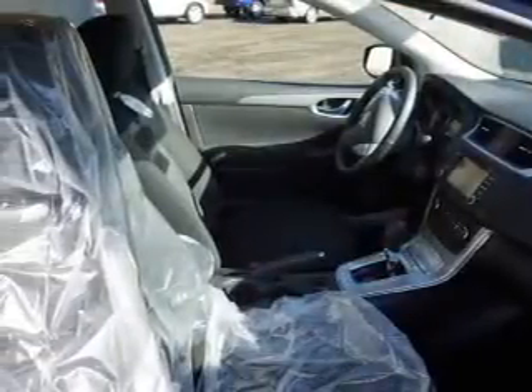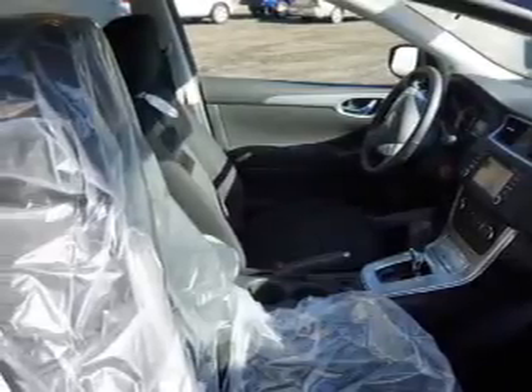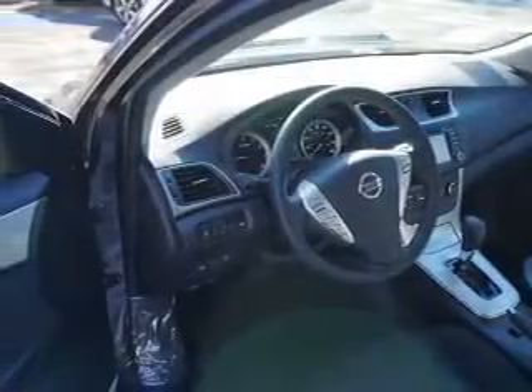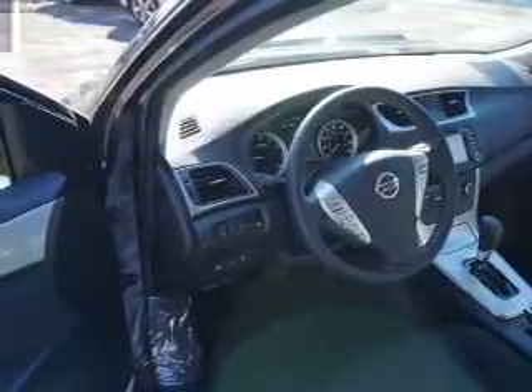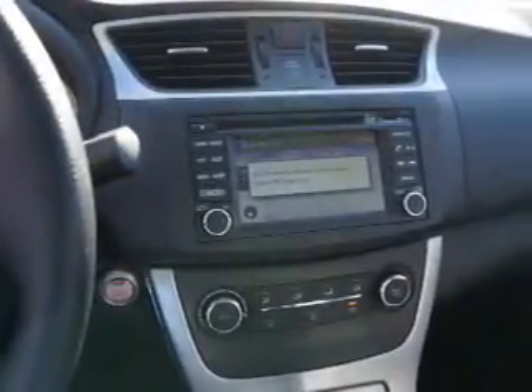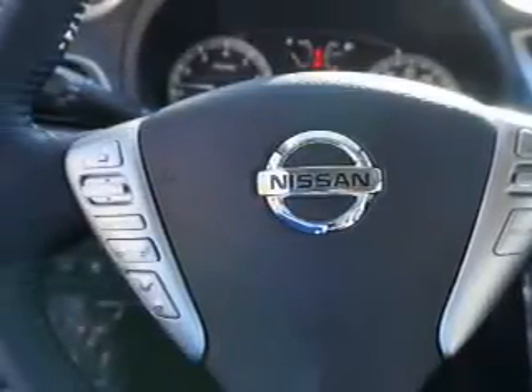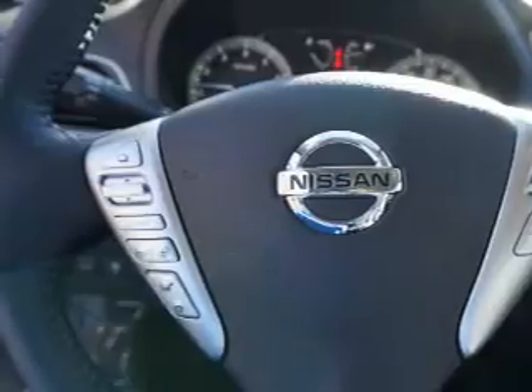Inside you'll find heated seats, Bluetooth connectivity, Sirius XM satellite radio, an auxiliary input, steering wheel controls, push button start, a backup camera, curtain head airbags, front airbags, and side airbags. Great quality at a great price. Call or click to contact us today.